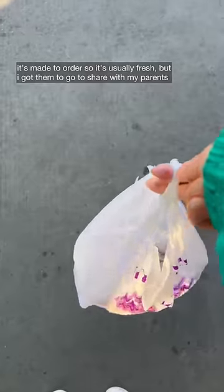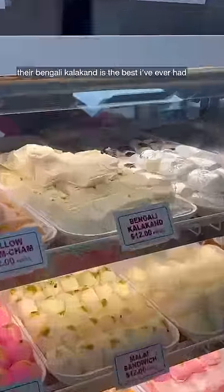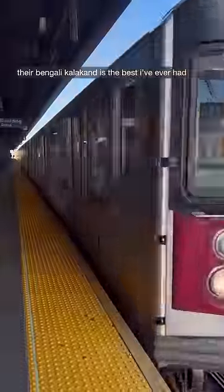Right across the street from that is Rajah Sweets and Snacks — I recommend the stuffed parathas, made to order so they're usually fresh, though I got them to go to share with my parents. For dessert, you'll want to get their Bengali kalakand, which is the best I've ever had.